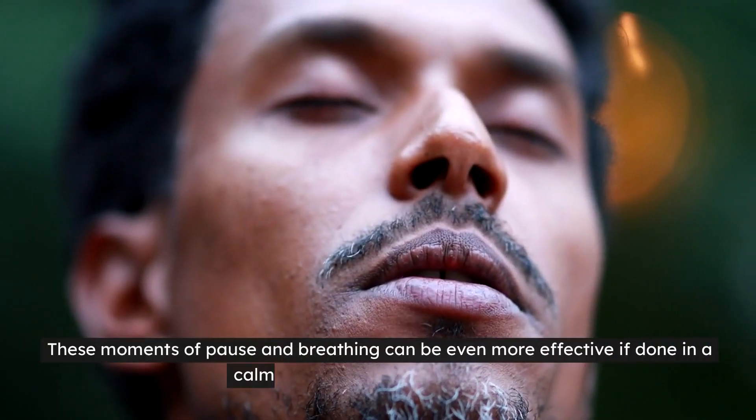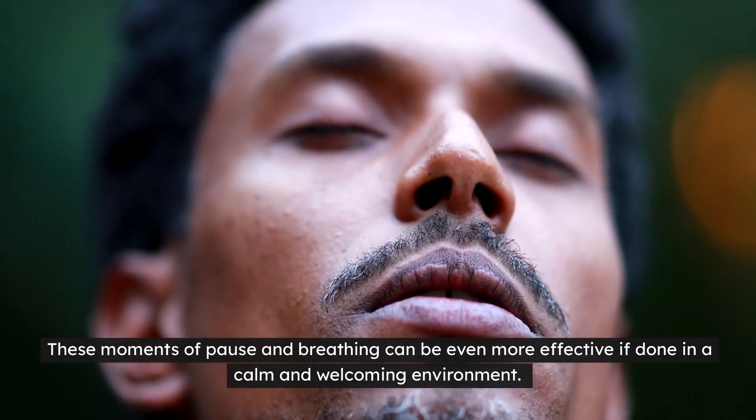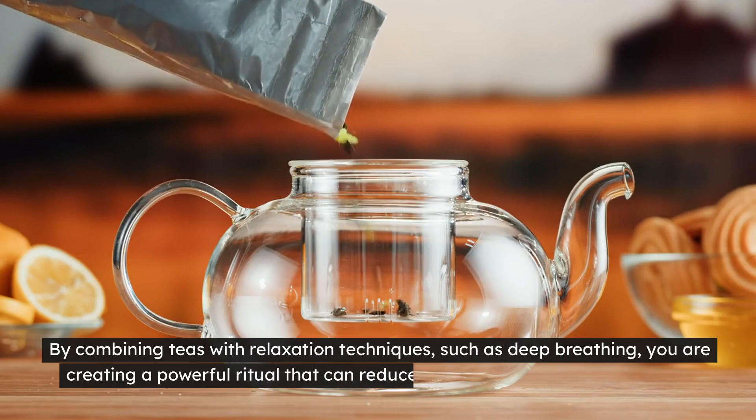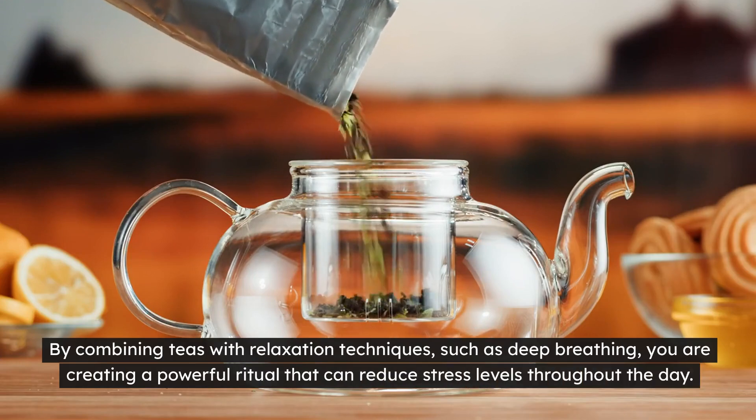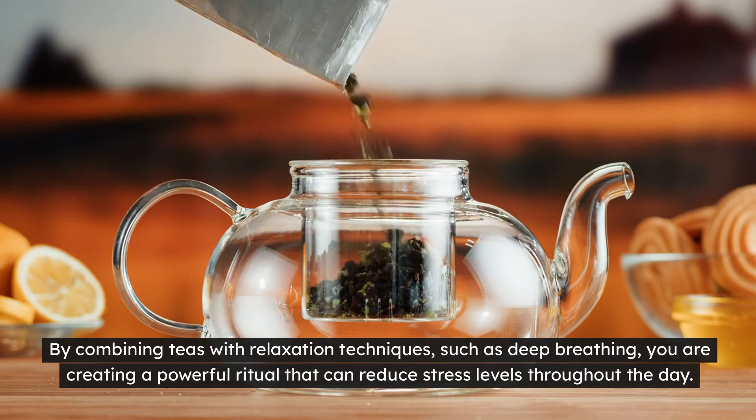These moments of pause and breathing can be even more effective if done in a calm and welcoming environment. By combining teas with relaxation techniques such as deep breathing, you are creating a powerful ritual that can reduce stress levels throughout the day.